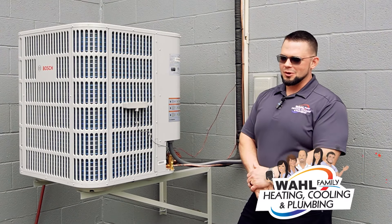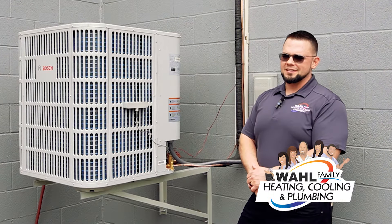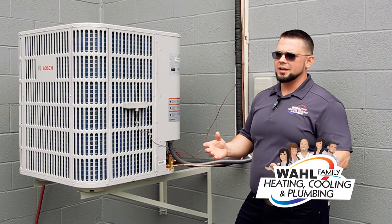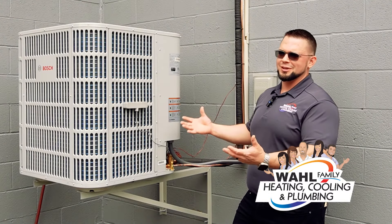We get a lot of phone calls about air conditioners being frozen. A friend sent me a video last week of his air conditioner being frozen and he didn't know what was going on. We think these things cool the house down, so ice is a good thing, right?